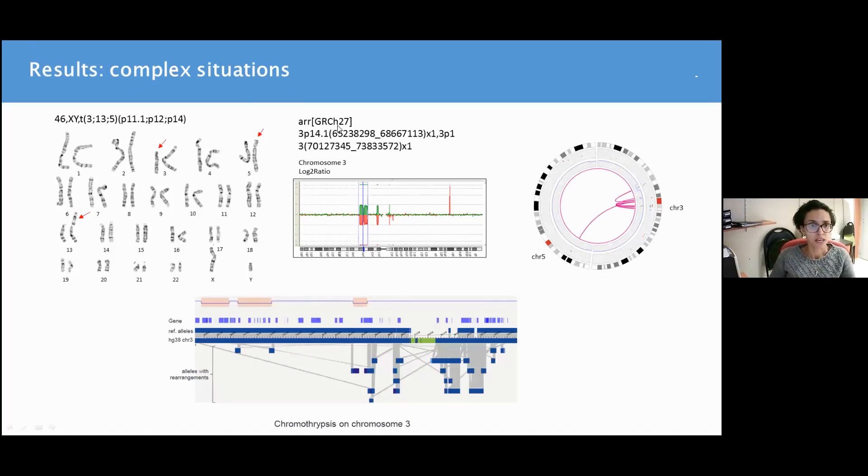Finally, we had some complex situations. Here is a three-way translocation between chromosomes 3, 13, and 5, which was also known to have a few CNVs. Optical genome mapping, as you can see from the Circus plot as well as the assembly maps on chromosome 3, shows actually a chromothripsis, which was partially confirmed by whole genome sequencing as well.